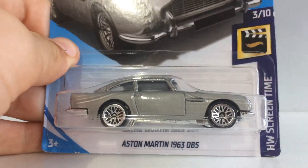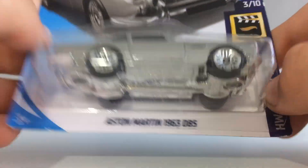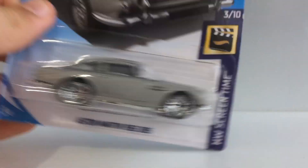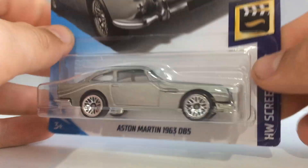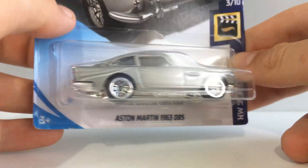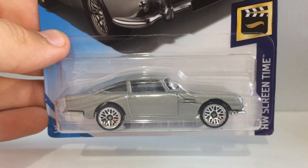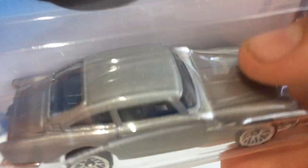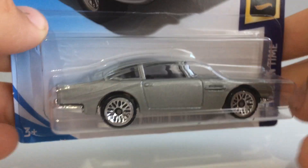The next car was a last-minute addition to my shopping cart — this is an Aston Martin 1963 DB5. This is from Hot Wheels Screen Time, which covers movies, TV shows, video game cars — all that sort of stuff packed into one. Awesome grey looking colour here — this is actually a very, very nice looking colour for this car, looks absolutely pristine. The silver comes out really, really nice no matter how you look at it. It's metallic but not too much on the eyes — it just sort of balances itself out.